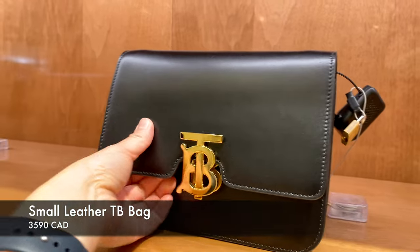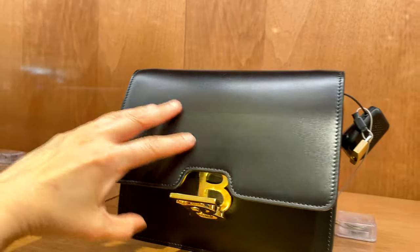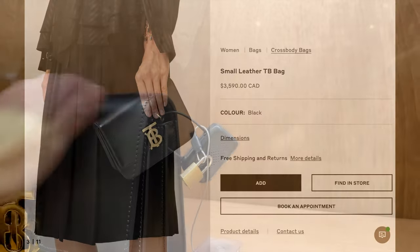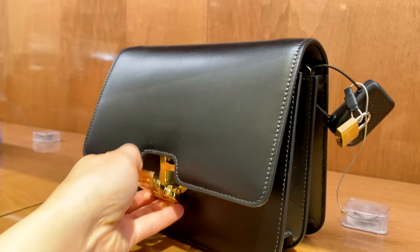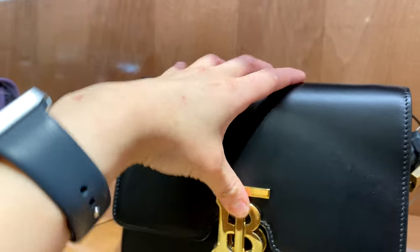Next is from the TB collection — this is the small leather TB bag. You can see how you open the clasp and how you open the bag. I'm a little bit worried about how easily it will scratch given the type of leather. It's currently priced at $3,590. Just a little bit plain for me. I think if people don't know the brand, they might think it's a Tory Burch bag, though Burberry is a different class of its own. With that said, Tory Burch is coming up with some really nice on-trend designs.